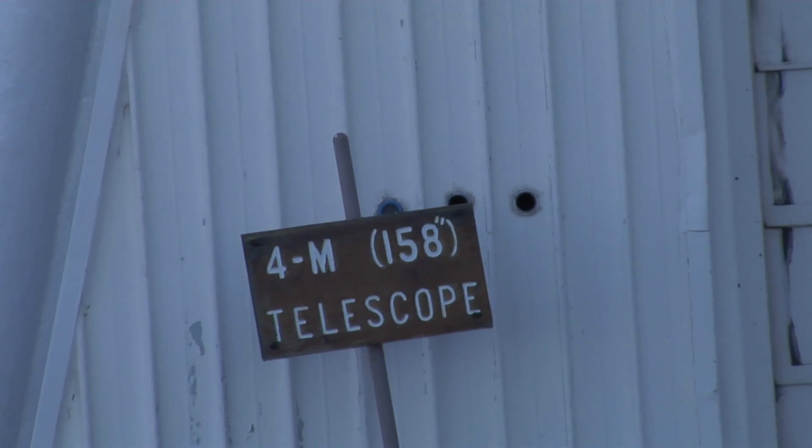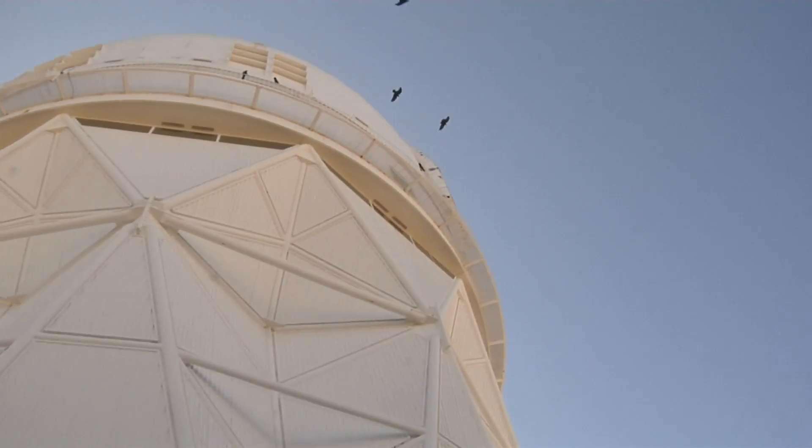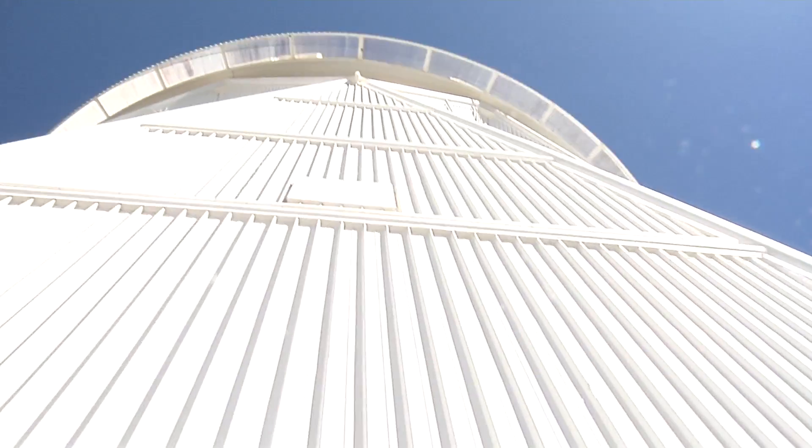And there's the McMath-Pierce one again. There's the 4-meter telescope that we're going to be climbing up in a minute. Just following the rest of the crew inside. Looks like we're going to take an elevator first and then go up the stairs.